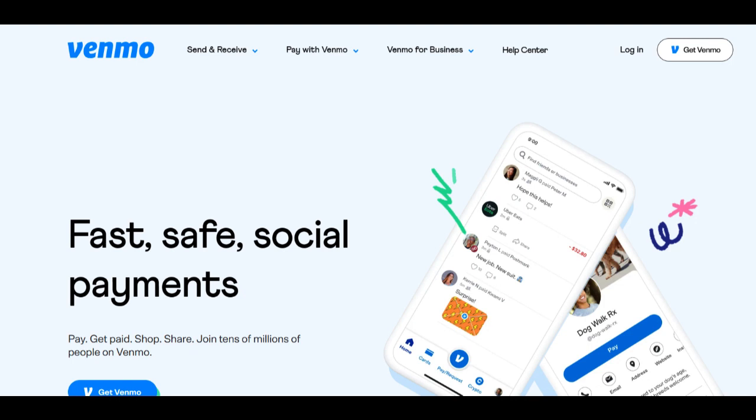Another notable advantage is the convenience of having customer support accessible directly through the Venmo app. Users can easily access support while managing their payments, making it a seamless experience to get assistance when needed. Additionally, Venmo offers a relatively responsive support team, and many users have reported satisfactory experiences with timely responses to their inquiries, enhancing the platform's user-friendliness.